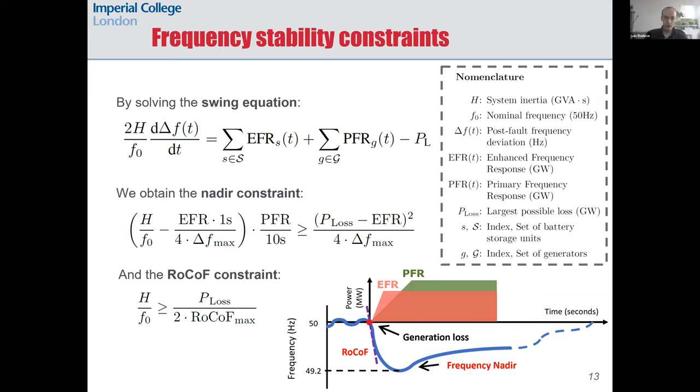The frequency stability constraints integrated into the ACES model are obtained from the swing equation. This equation is a reduced model that represents the aggregated frequency dynamics of an electricity grid — basically the blue curve you see in the figure represented mathematically. By solving this swing equation, we can obtain the conditions for guaranteeing that the RoCoF will not exceed a certain value and that the frequency nadir will not drop below the acceptable limit.